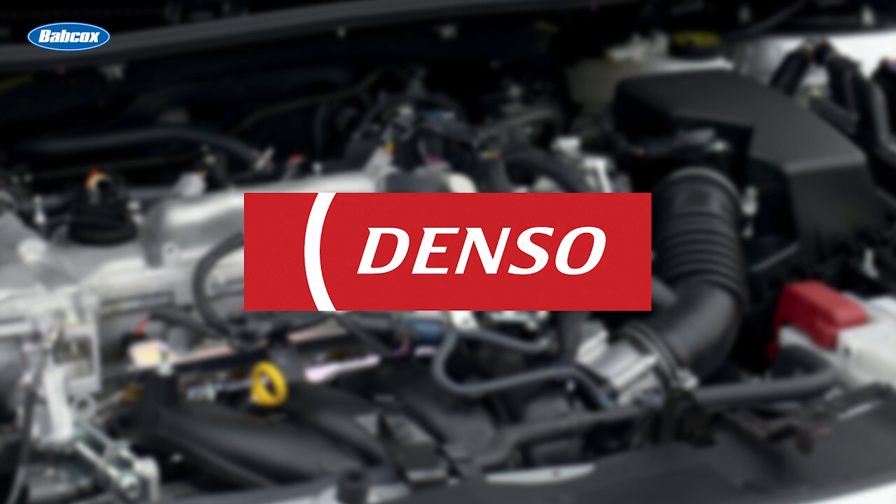This video is sponsored by Denso, a leading iridium spark plug manufacturer for the OE and aftermarket. Visit densoautoparts.com for more information.